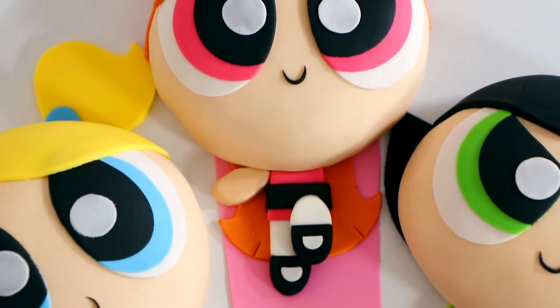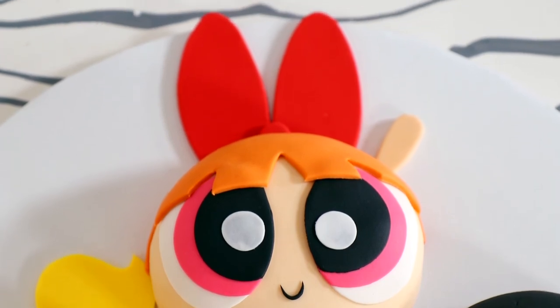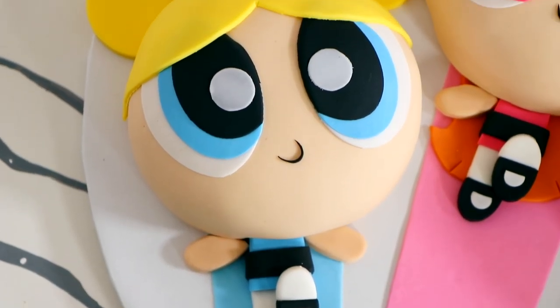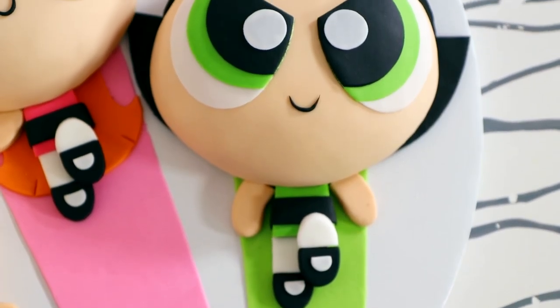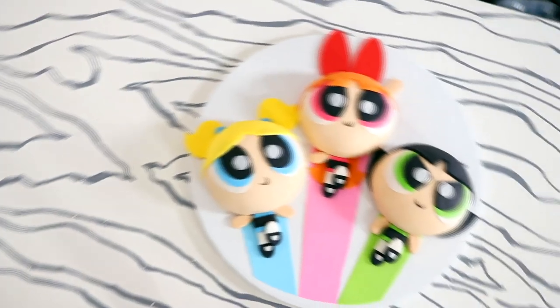Hey guys, so today we are making three of my favorite Disney princesses — the Cheetah Girls — but all three of them. We're making all three of the Cheetah Girls. We got Raven, Simone, and Joaquin. I love the Powerpuff Girls, so let's get started.